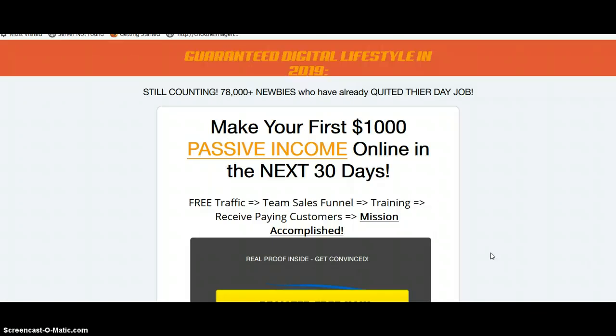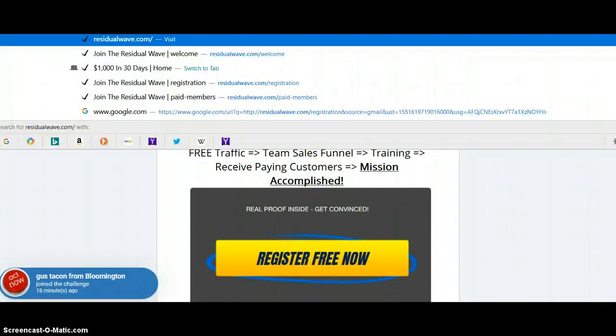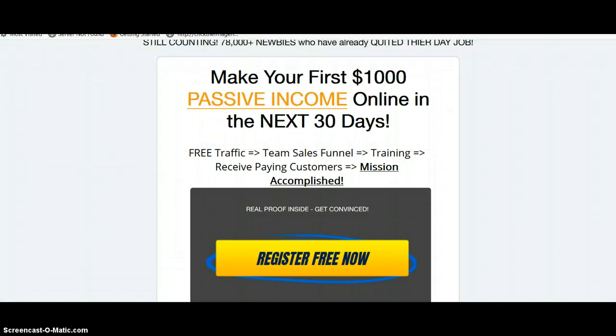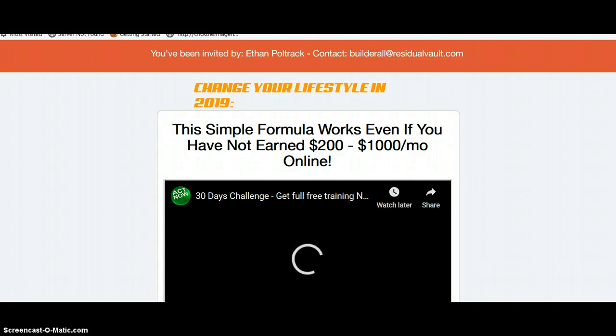When you click the link below this video, it'll take you to this page. Go ahead and sign up, and then it will take you to this page where you can learn more about this system and how everything works.